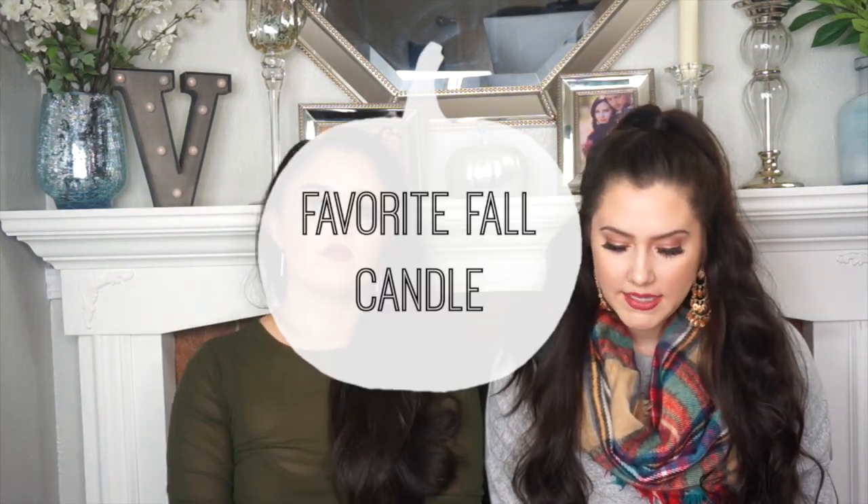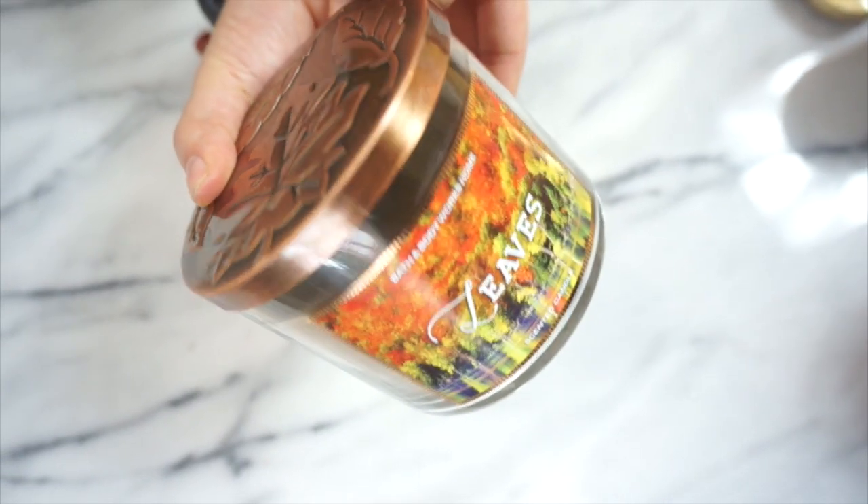So the first question is, what is our favorite candle? This Bath & Body Works — any fall scented Bath & Body Works candle is like my all-time favorite. All of them are like pumpkin, marshmallow, caramel deliciousness, which I love. But this one is definitely by far my favorite and it's called Innocent Leaves. It smells like fall — if fall had a scent, that would be it.